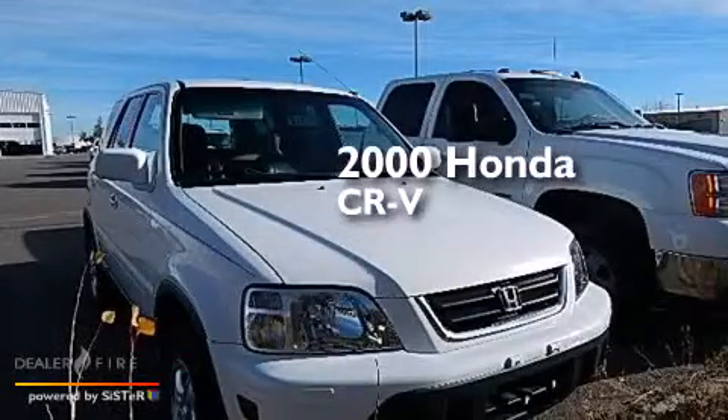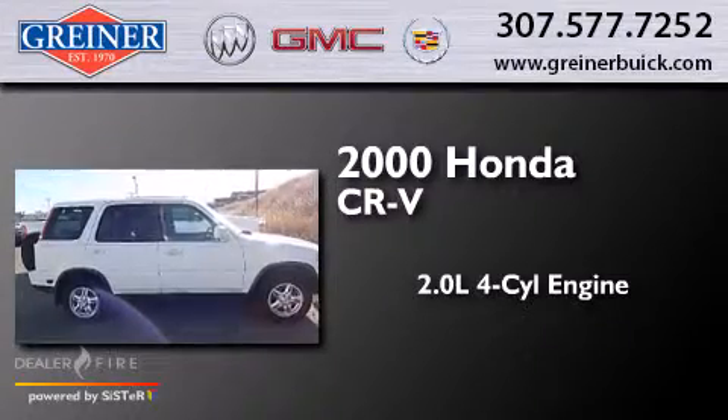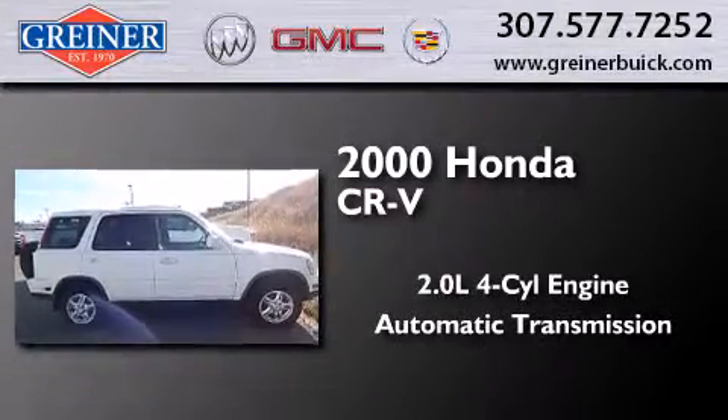This is a 2000 Honda CR-V. It features a 2.0-liter four-cylinder engine, an automatic transmission, and all-wheel drive.